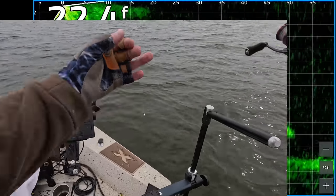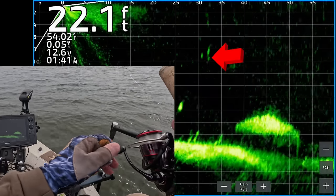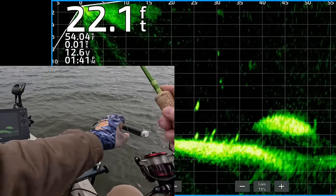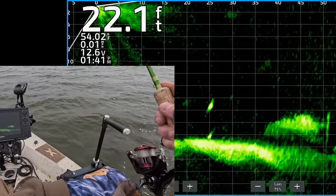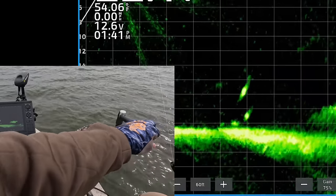Surface temperature is in the mid-50s and these crappie are getting ready to spawn, which means they are getting hungry. There's my jigging weight dropping down. There's a nice looking crappie about 25 feet from the boat. There's my jigging weight coming right on top of it.